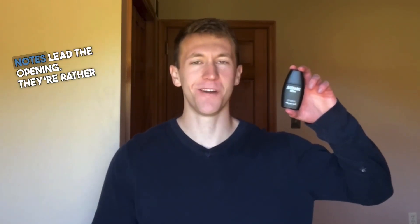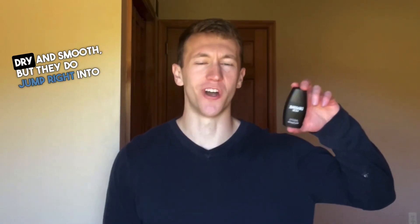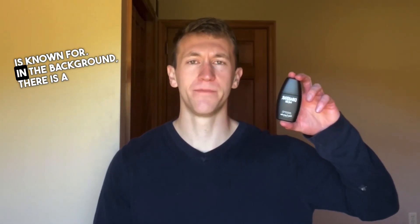Right off the bat, oakmoss and lavender notes lead the opening. They're rather dry and smooth, but they do jump right into that masculine nature that Drakkar Noir EDT is known for. In the background, there is a leathery depth with citric bergamot nuances that break up the intensity and really just help amplify the lavender and oakmoss.